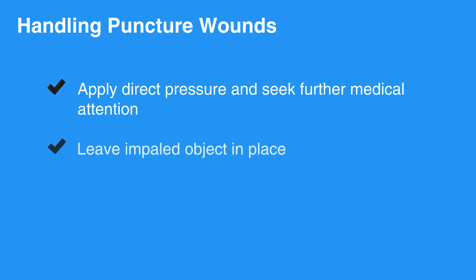Impaled objects must be left in place. It is important to understand that the object may pinch off a blood vessel, and removal of the object may result in massive blood loss from an injured blood vessel.